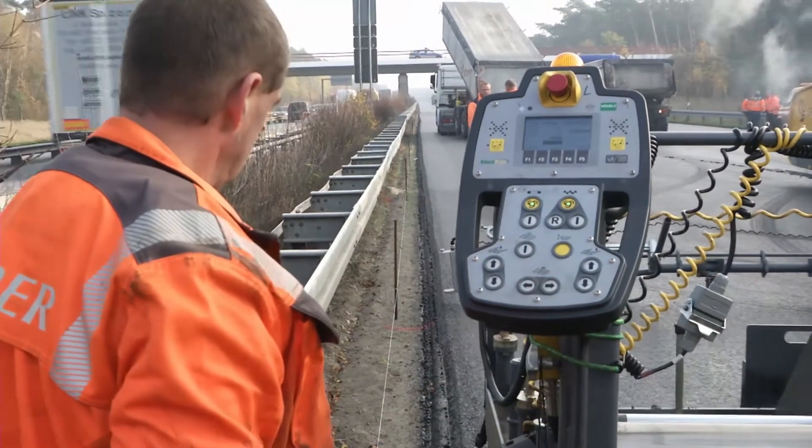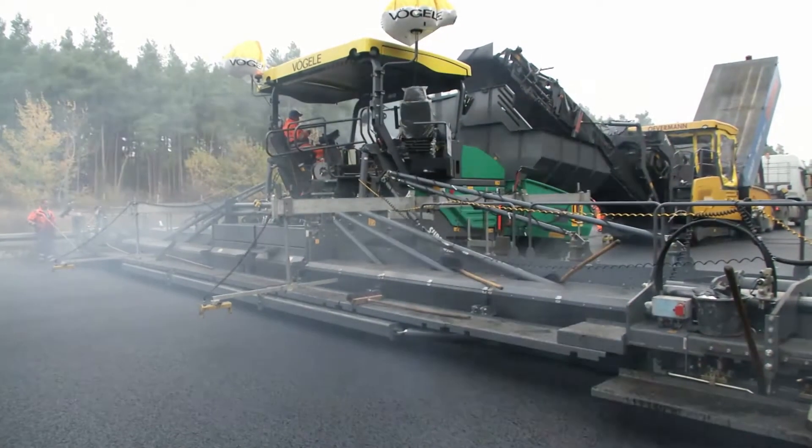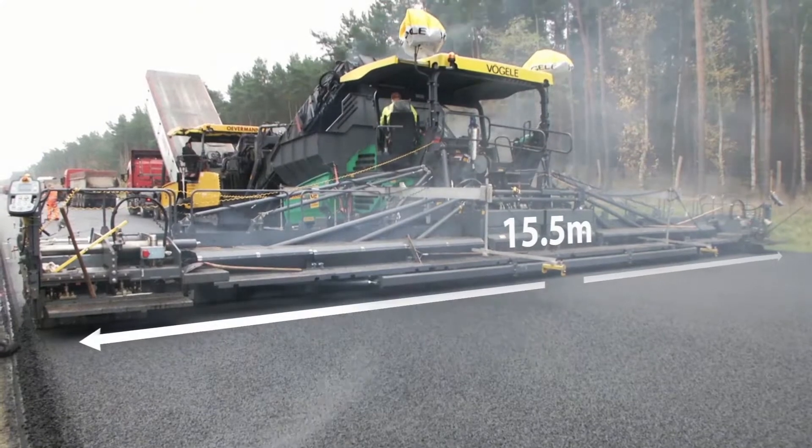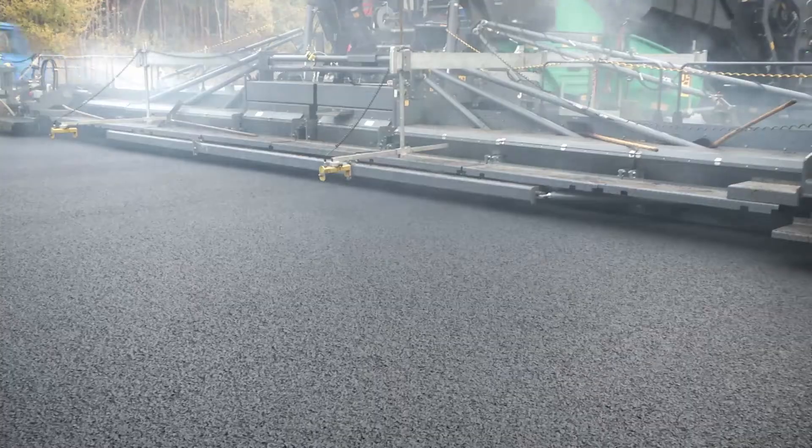The particular challenge here was that, for the first time, the pavement had to be built without joints across the full width of 15.5 m, using a high compaction screed in the TP1 version. A real premiere.